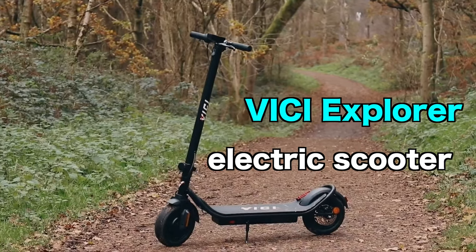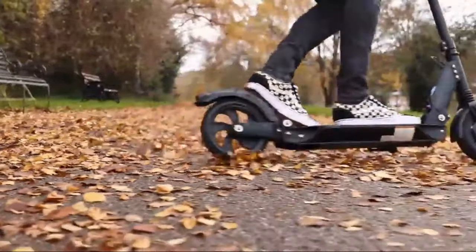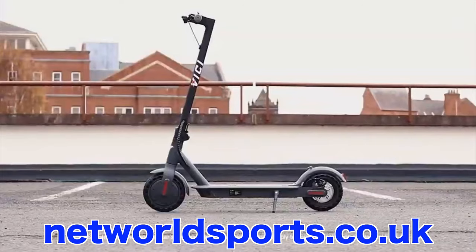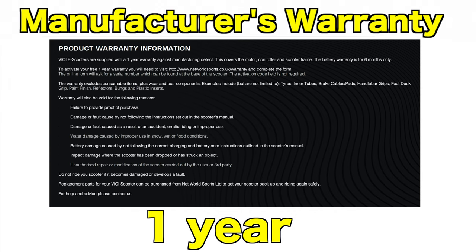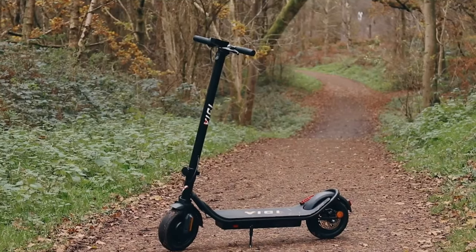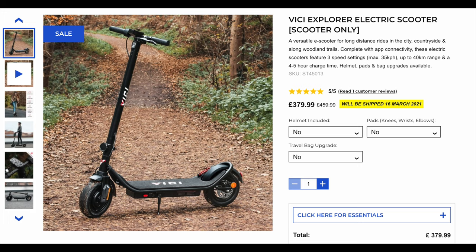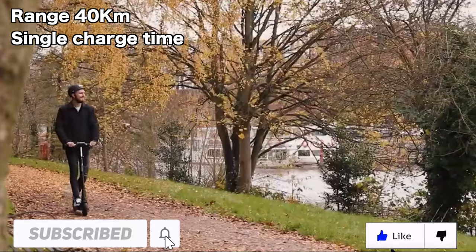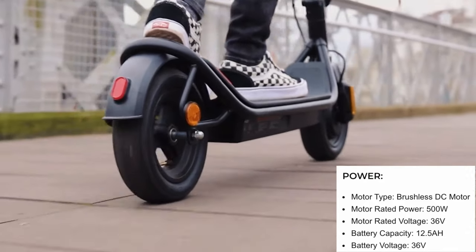Number 1: the WeSee Explorer electric scooter. The WeSee Explorer electric scooter is quite powerful and cheap — this e-scooter is only £380 on networksports.co.uk. It also has a one-year manufacturer's warranty and is available in the shop right now, but won't be shipped until the 22nd of March due to COVID-19 delays.